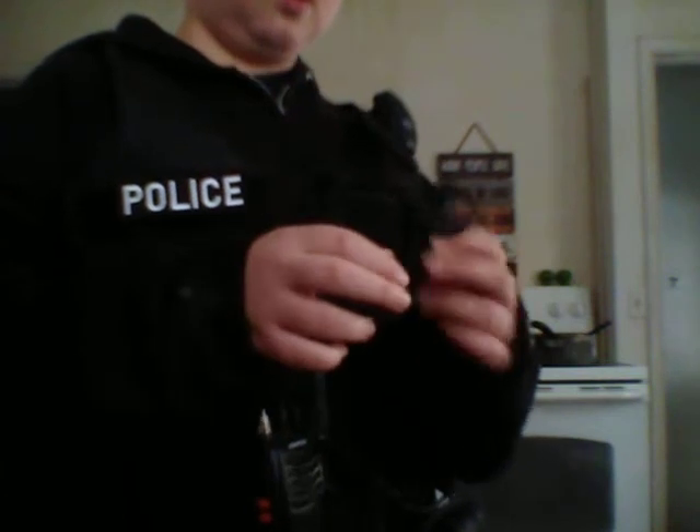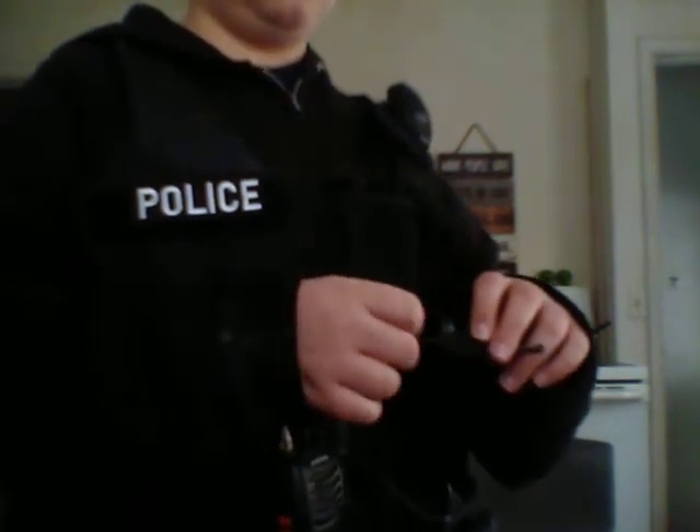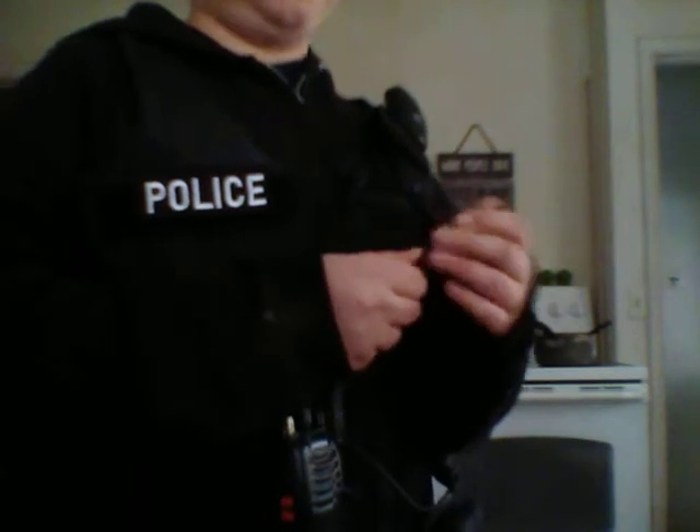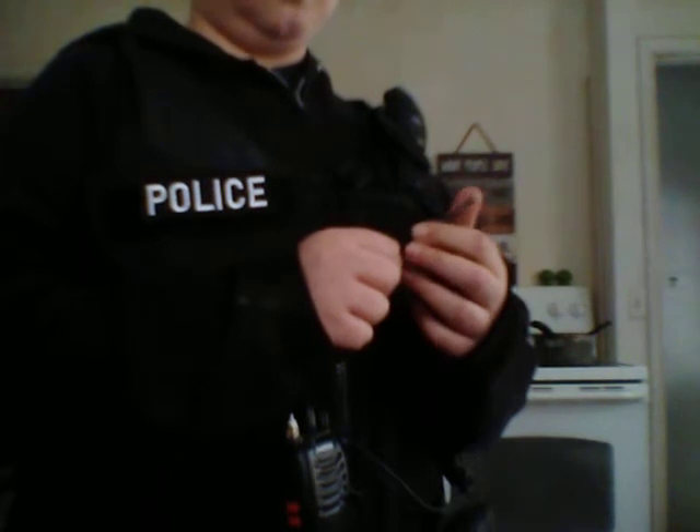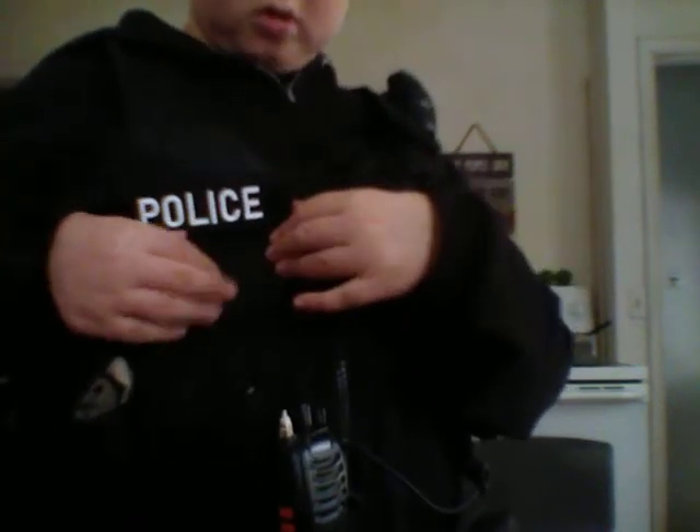It even works on my handcuffs, actually. This doesn't even get bent at all — look at this, it's durable. Put it on my Bianchi Patrol Tech open top handcuff pouch. In here, my tourniquet. This old sock I use for padding.